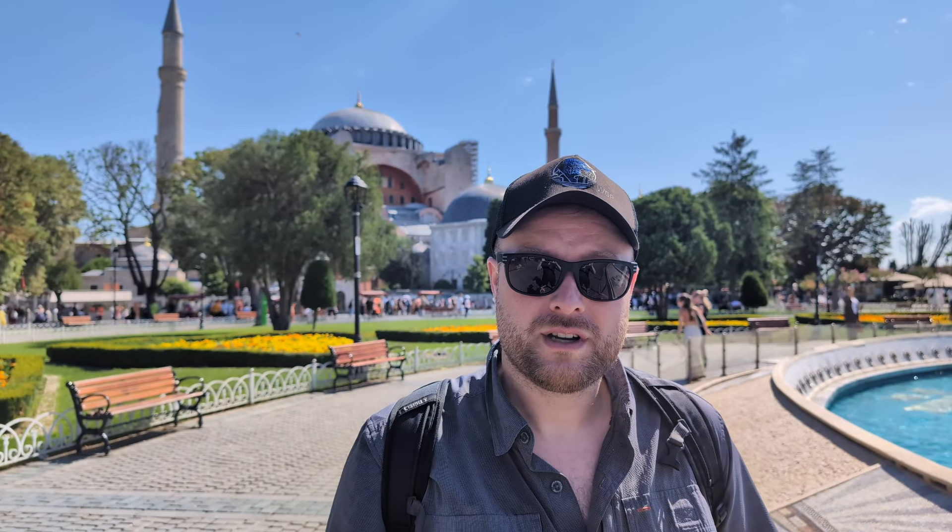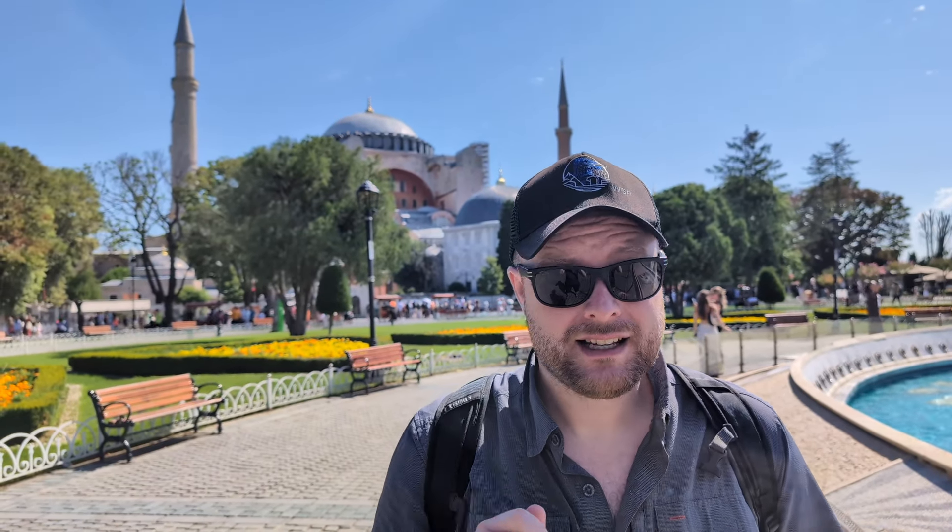We are in Istanbul, Turkey and there's a lot of exciting different food spots. So if you're in Istanbul, Turkey and you want to eat some of the classic Turkish foods, maybe this can be a guide and we'll show you some hits here in Istanbul.